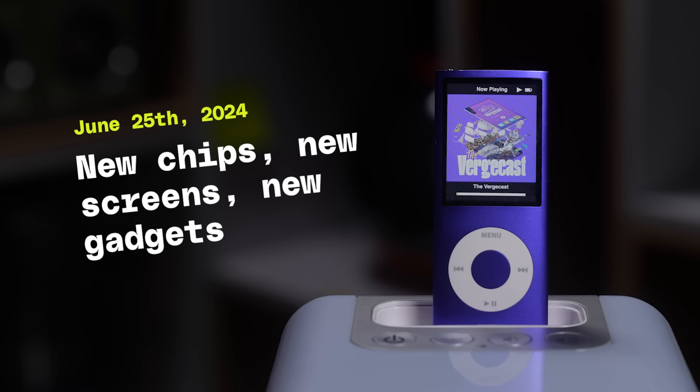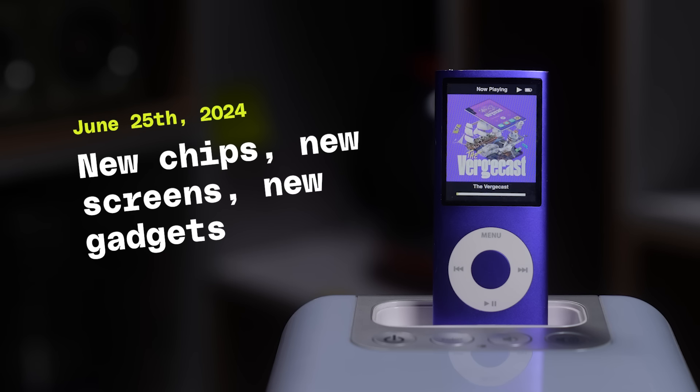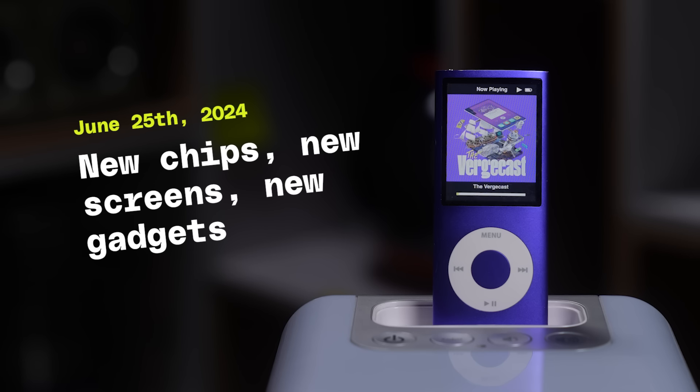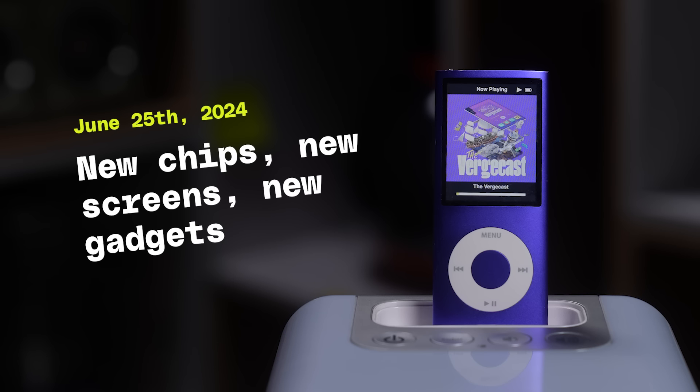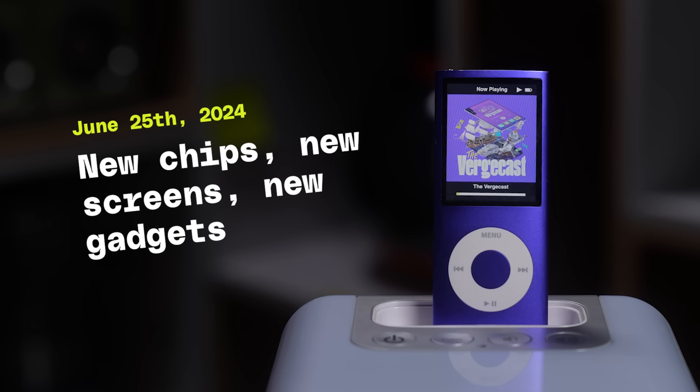The argument I have heard against this device is basically like, just download those apps onto your phone. What is the point of having a whole separate dedicated device just for this? And I think to some extent the answer is e-ink is nicer to look at, right? But it also feels like there's something about having a thing that feels like a dedicated device. I could put all the stuff I don't want to look at on the Palma. And for some reason I haven't, and I don't feel tempted to. There is a web browser and no part of me is tempted to go look at the web browser.